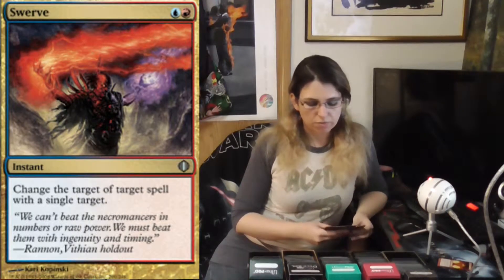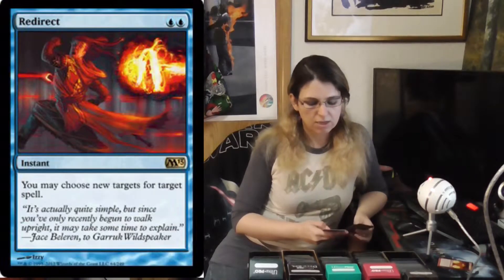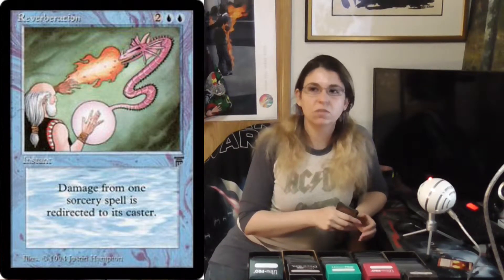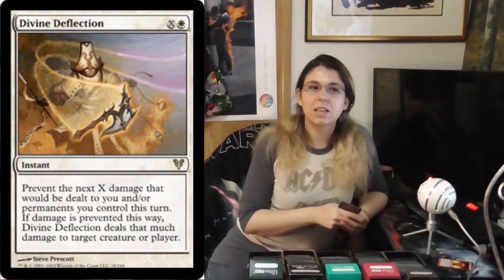We're going to start off with Psychic Rebuttal, Swerve, Redirect, Misdirection, Shunt, Reroute, and Deflection. I'll also mention two cards I currently don't have in my collection: Reverberation from Legends and Divine Deflection from Avacyn Restored. Those are two cards I just don't have, but they're worth mentioning anyway.